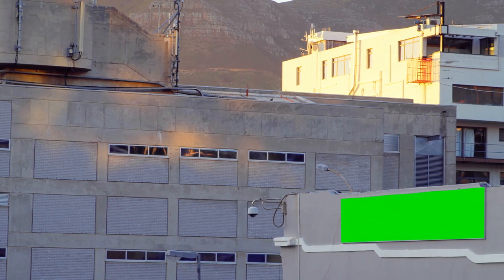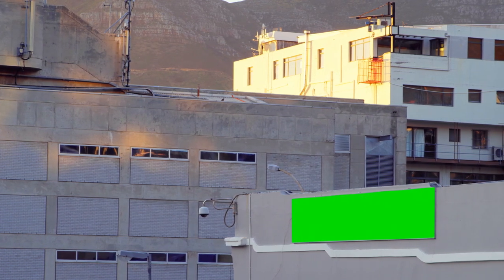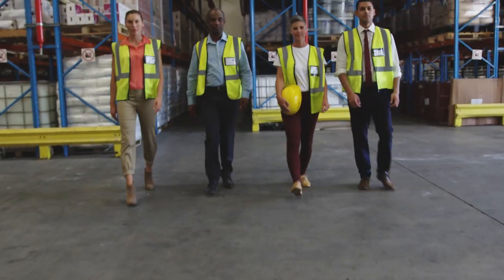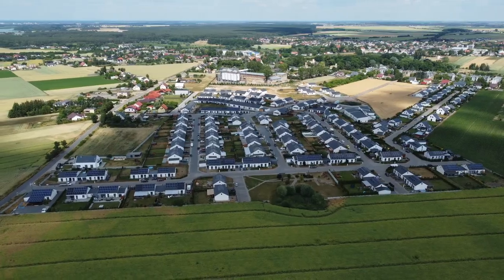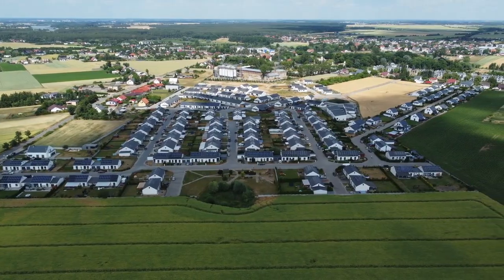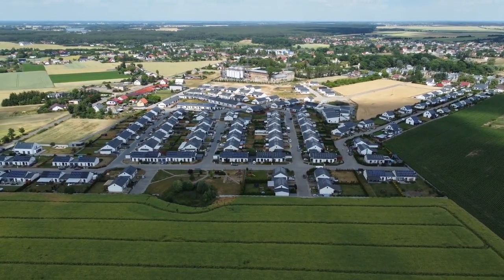The facility we're entering doesn't just look like a factory — it looks like a small city. Stretching across more than a million square meters, this industrial complex is so vast that workers use bicycles to move between departments. From above, the building resembles a circuit board itself, with rectangular sections connected by corridors, each one dedicated to a specific stage of production. The roof is lined with solar panels.